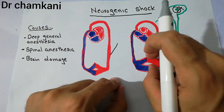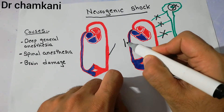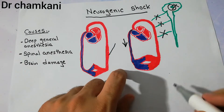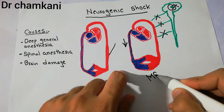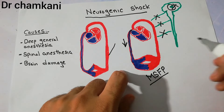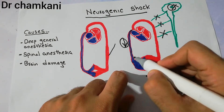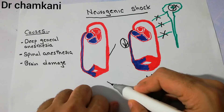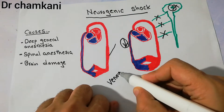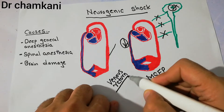Blood starts accumulating in the peripheries, which decreases the mean systemic filling pressure. The mean systemic filling pressure decreases, which ultimately leads to decreased venous return.